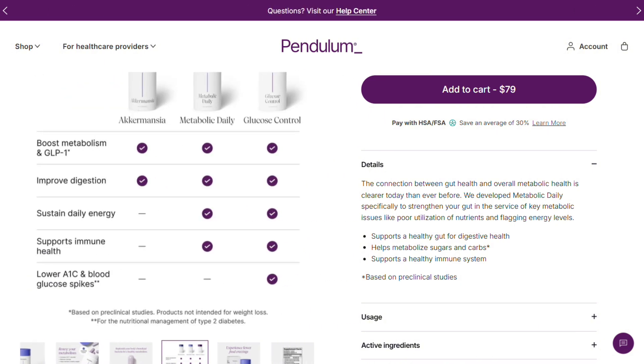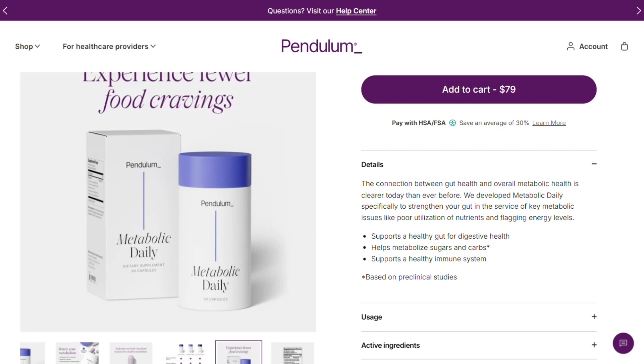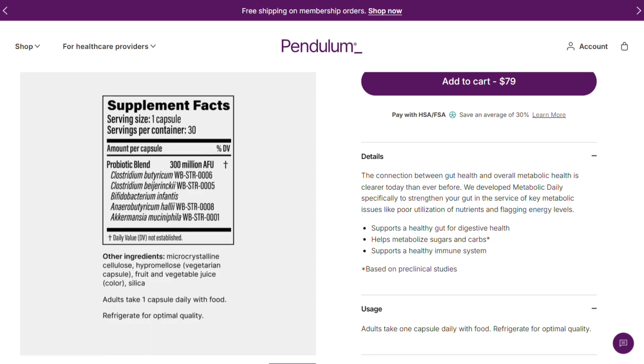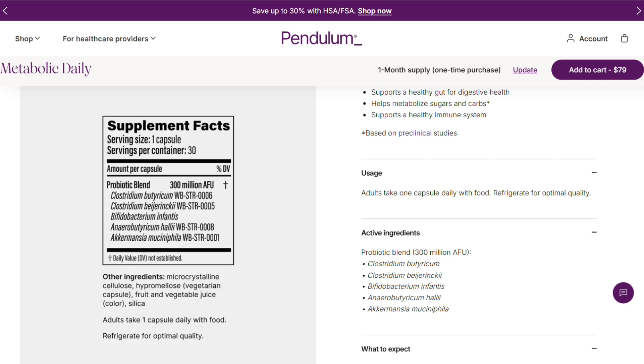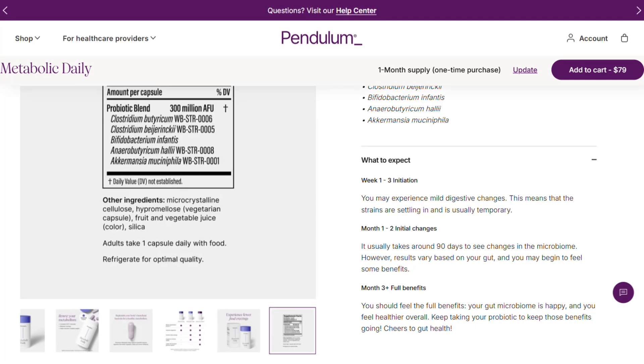What is this thing? It's a multi-strain probiotic with five specific strains, including this hard-to-pronounce one called Akkermansia muciniphila. They claim it optimizes metabolism, supports healthy weight, and gives you sustained energy. Basically, they're promising your gut will become a Ferrari instead of whatever sluggish thing it currently is.